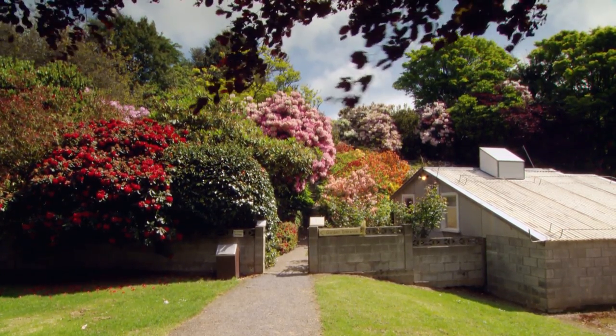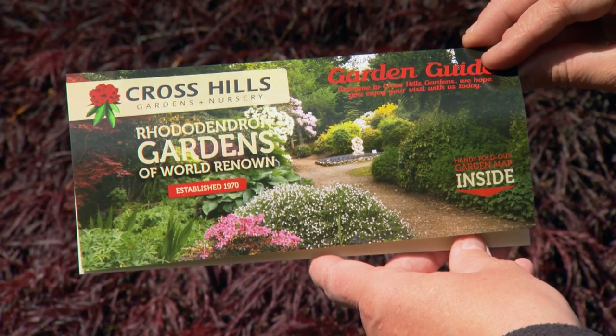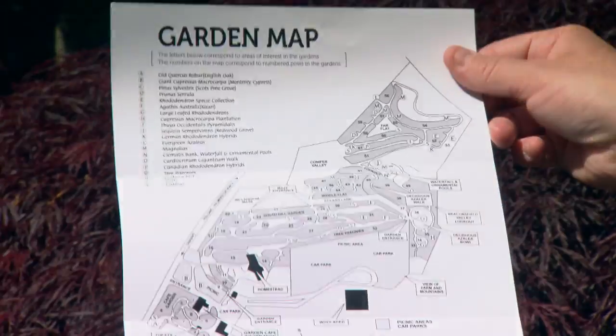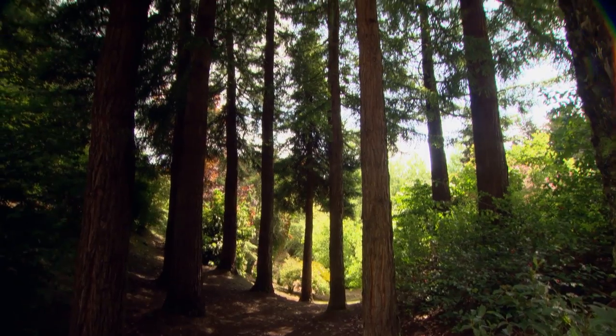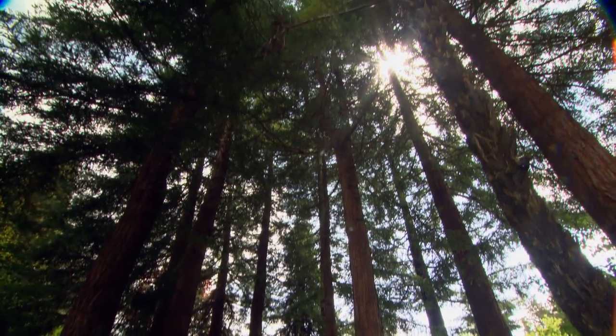The main part of the garden was planted in 1972 and then probably every three years after that we added a new dimension to it. The redwoods behind me were planted about 1985, so they're a bit of an indication of how well things grow here, and we're still going.